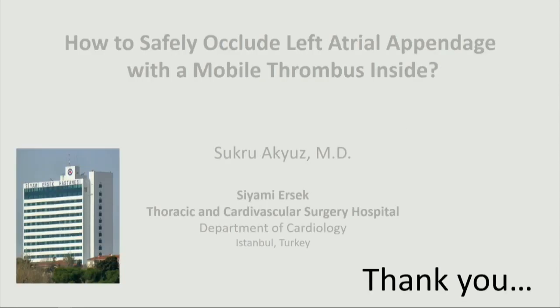Great case — very innovative. Any questions? I know that you used the Amulet. Do you think you can use the WATCHMAN device if you have a thrombus there? Or is it because of Amulet-specific techniques that you can only use the Amulet device here?